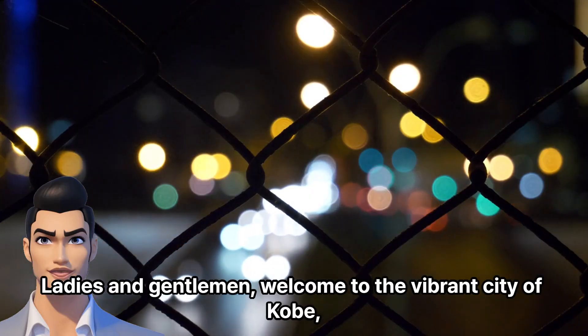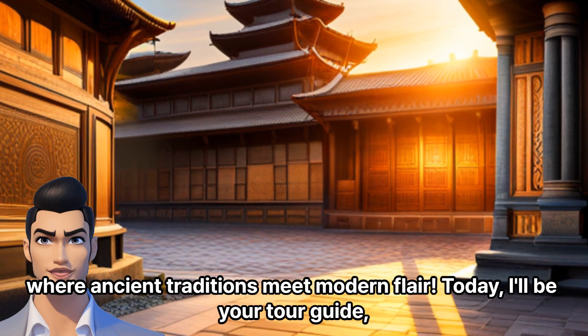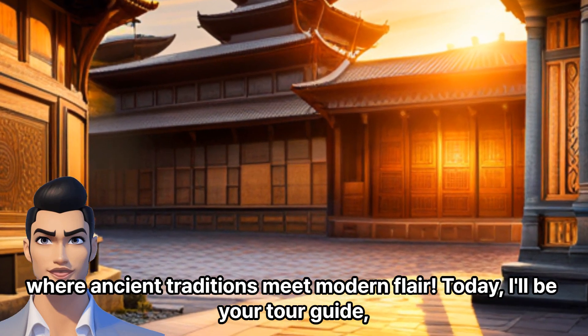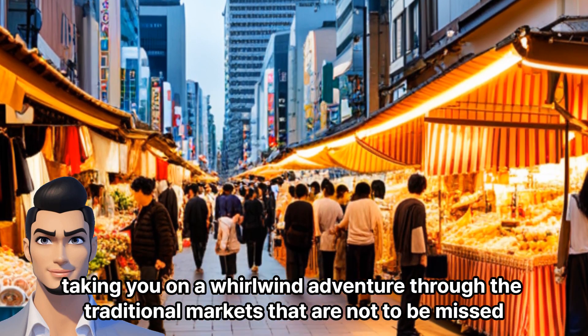Ladies and gentlemen, welcome to the vibrant city of Kobe, where ancient traditions meet modern flair. Today, I'll be your tour guide, taking you on a whirlwind adventure through the traditional markets that are not to be missed.